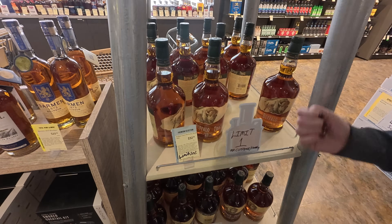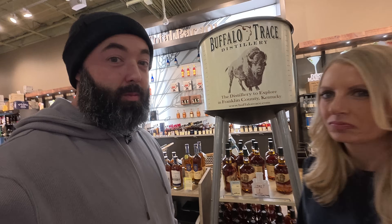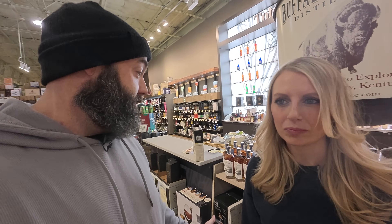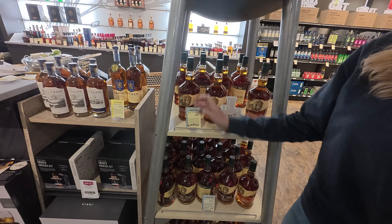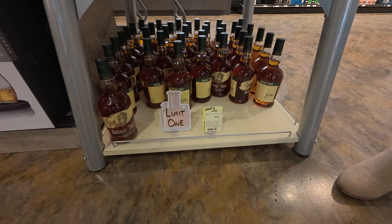Buffalo Trace — limit one. No one's going to turn down or get mad about a Buffalo Trace. It's not a store pick, just Buffalo Trace. If you can find them — this might be a little harder one to find — they're $32 for a one liter, or $26-27 for a regular bottle. You can never go wrong with Buffalo Trace. It's a good classic bourbon, lower proof, so especially if you have a friend who's kind of new into bourbon but really likes something good, that's always a great option.